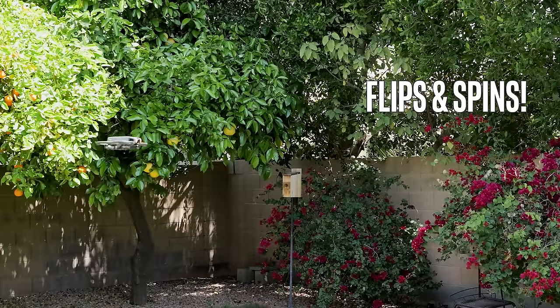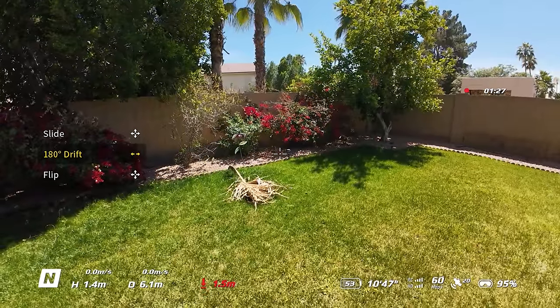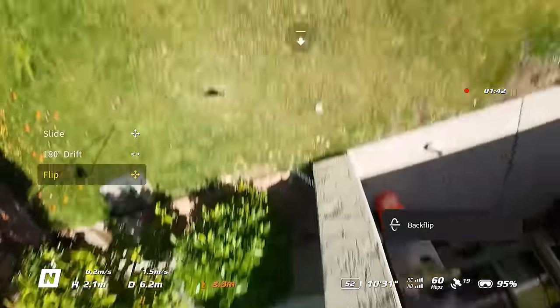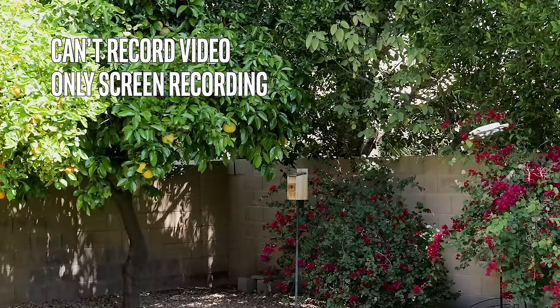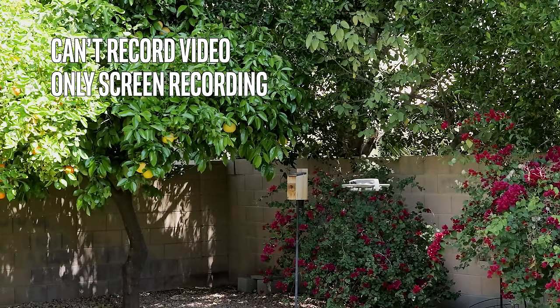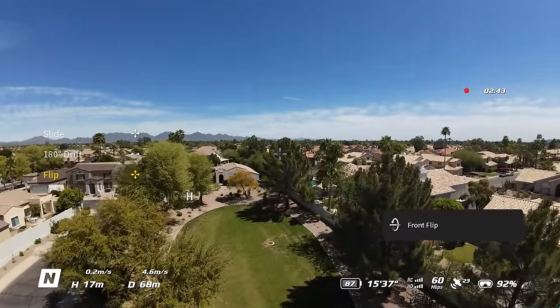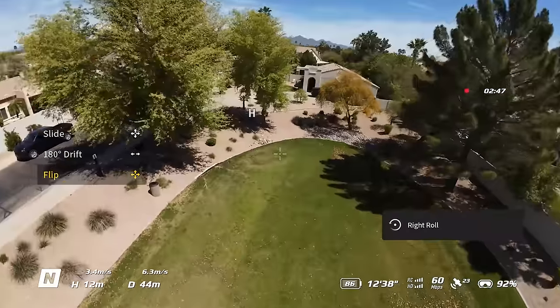You can do flips and spins. In the app you have the option to turn on acro mode — you use the wheel to select which kind of thing you want to do and it gives you the option to do it. You can fly forward and then do a front flip, which feels really cool. The downside is you can't record while you do it — maybe it's not able to film at the same time. I guess if you're doing flips it's to mess around and have fun, not because you're trying to put videos online. But the flips — just for sheer entertainment — I love them.